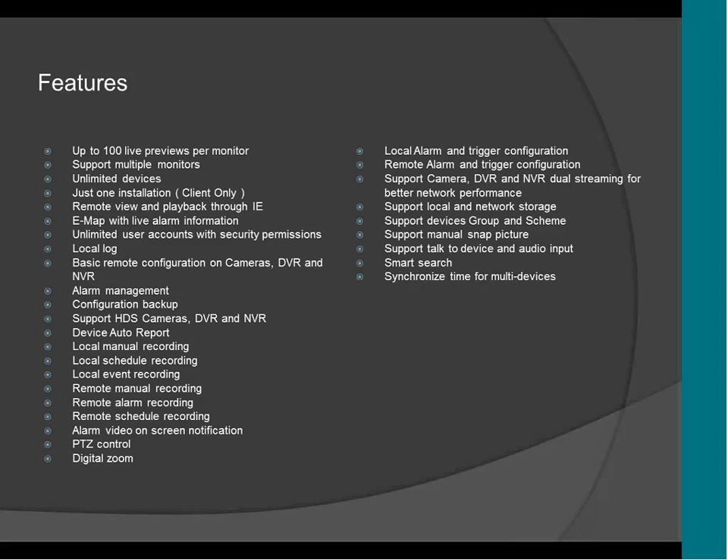It supports a local log of the CMS and basic remote configuration of cameras, DVR and NVR. That means you can change the settings of all the cameras, DVR and NVR through the CMS without going in person to the DVR. So if you have a DVR in another country, you don't have to go there to change the settings — you can do everything through the CMS. It supports alarm management, so you can set up all the alarms and configuration on the CMS.